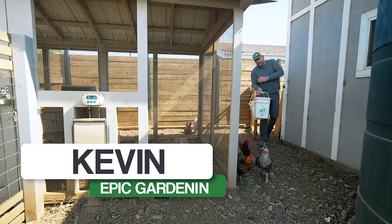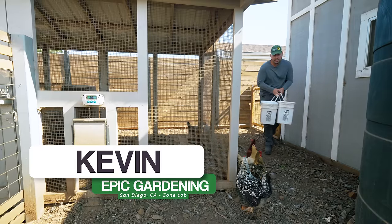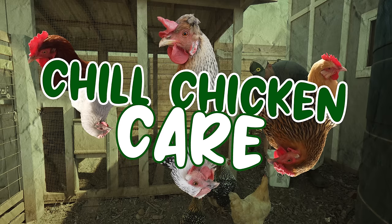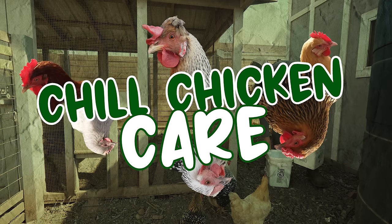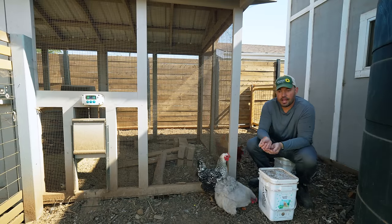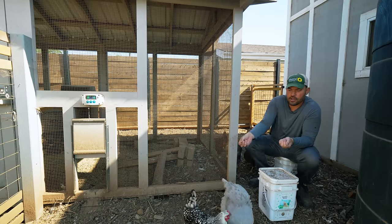Daddy's here. And he's here to feed you some treats that you actually can eat. So in this series of Kevin's Chill Chicken Care, we've talked about how to get started with them, what breeds are good.